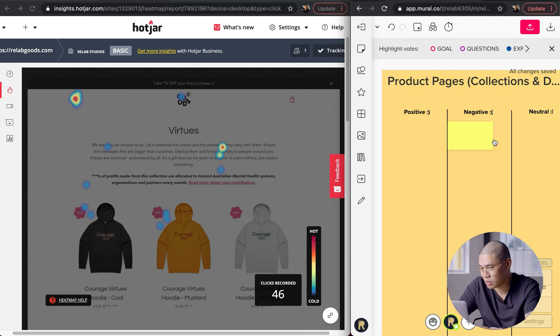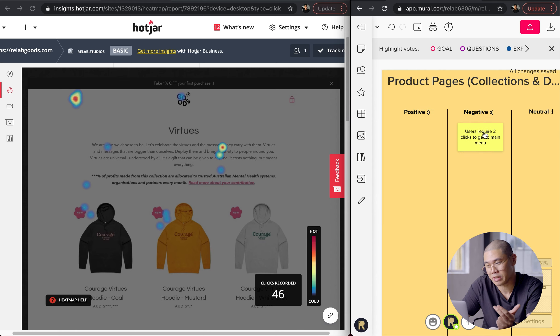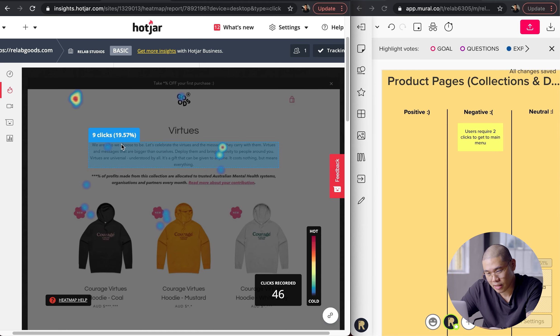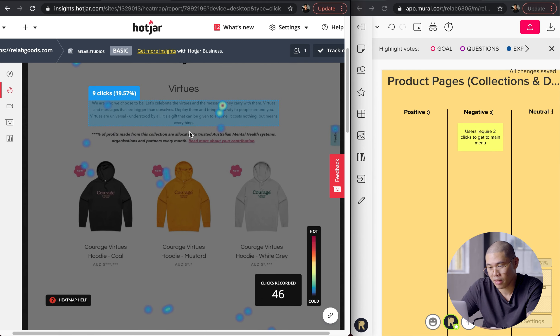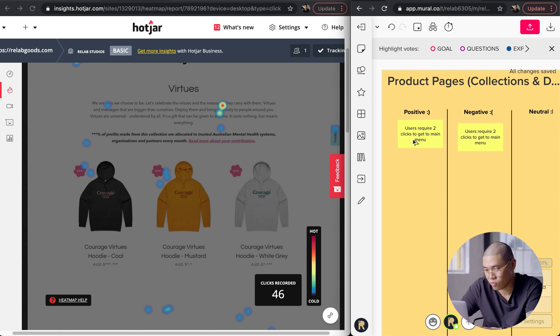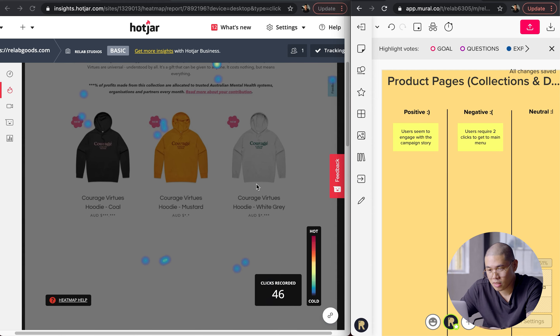One of the things I'd write in my notes is: users require two clicks to get to the main menu. That's a negative to me, because it adds friction when you're making them do more to get where they want to go. I can also see about 20% of the clicks on this page happening on the campaign story section, which means people are interested to read the story behind the campaign — so I'd note that as a positive.